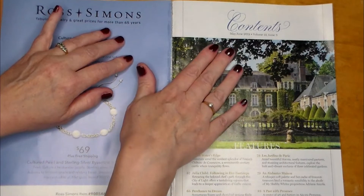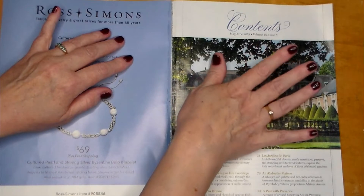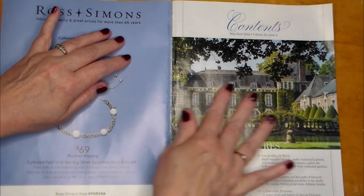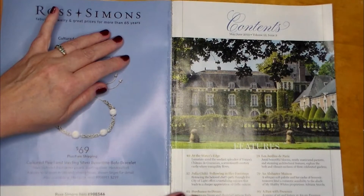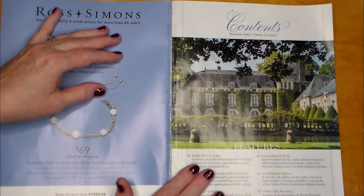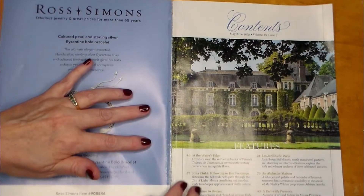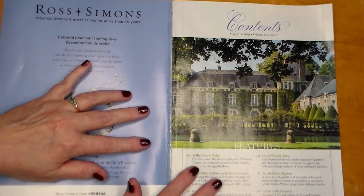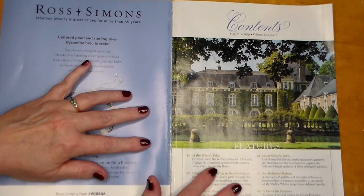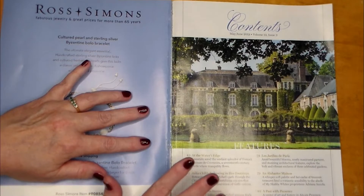We have the contents. This is for May and June of 2019, Volume 13, Issue 3. Look at this gorgeous home. This is what is in this magazine: At the Water's Edge — luxuriate amid the verdant splendor of France's Chateau de Coriens, a 17th century castle where tranquility flows.